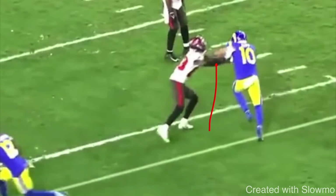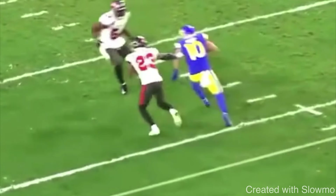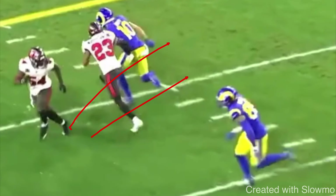Cooper Kupp doesn't pay any attention to the DB's outside hand. We don't have to worry about the outside hand — that's his recovery hand. The only hand that prevents me from taking an inside release and getting skinny is the DB's inside hand. You see how he does a simple chop, swats that inside hand, dips his inside shoulder, and starts to get low to run as tight as he can to the DB. That is called getting skinny.